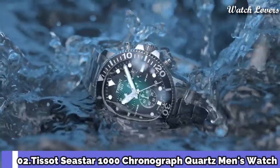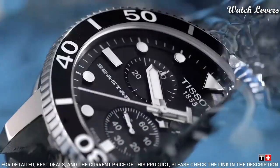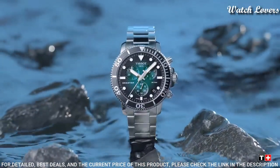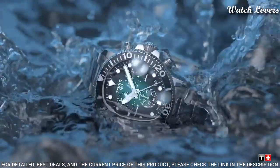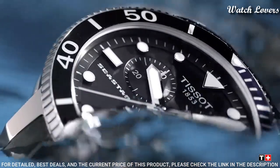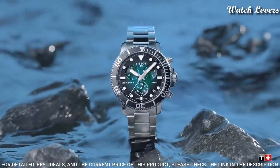Number 2: Tissot C-Star 1000 Chronograph Quartz Men's Watch. Stainless steel case with a stainless steel mesh bracelet, unidirectional rotating stainless steel bezel with an inlaid black aluminum ring. Green gradient dial with luminous silver-tone hands and dot hour markers, minute markers around the outer rim. Dial type: analog, chronograph, quartz movement, scratch-resistant sapphire crystal, screw-down crown. Case size 45.5 mm.